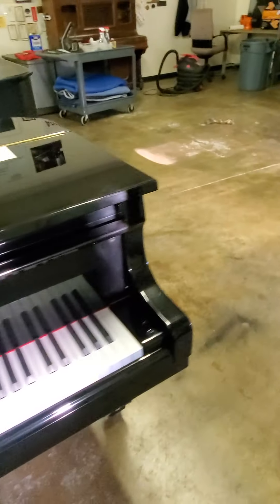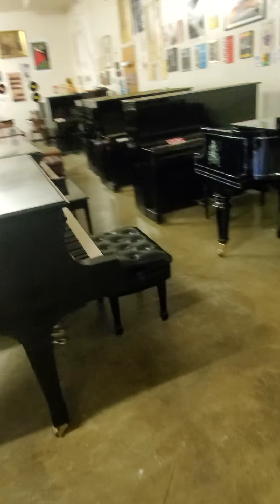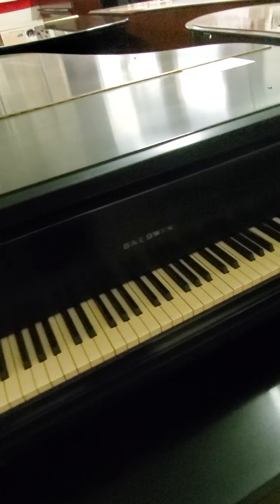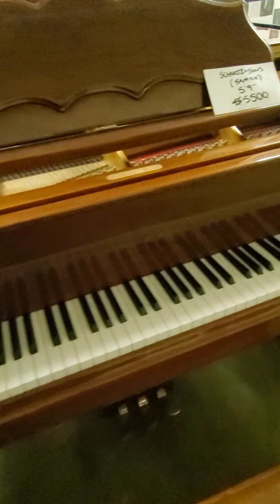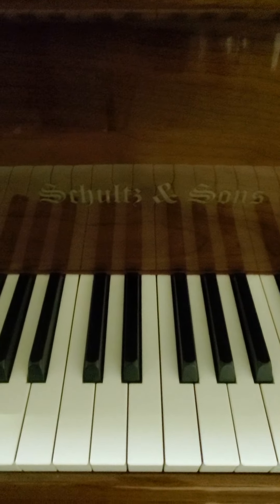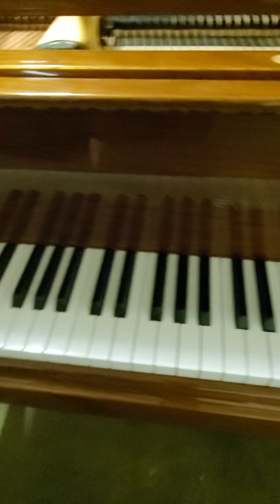Of course, we have many well-known piano names represented here: Kawai, Boston, Yamaha, Steinway, Young Chang, Samick, Baldwin, and of course the venerable and internationally renowned Schultz and Sons.